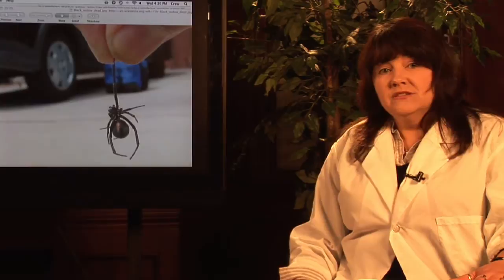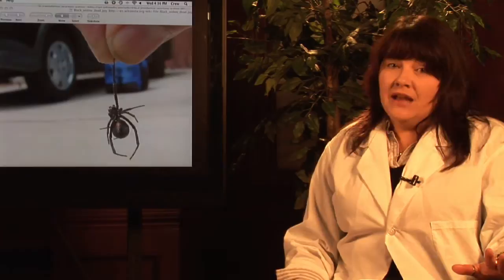Western, southern, northern — really, the rule is the same. I'm actually here to talk to you today about not handling black widow spiders.